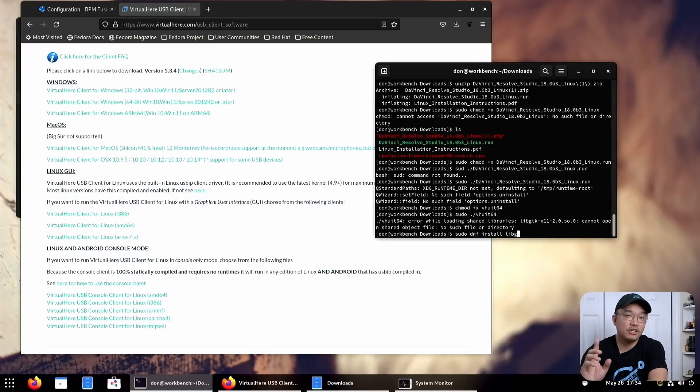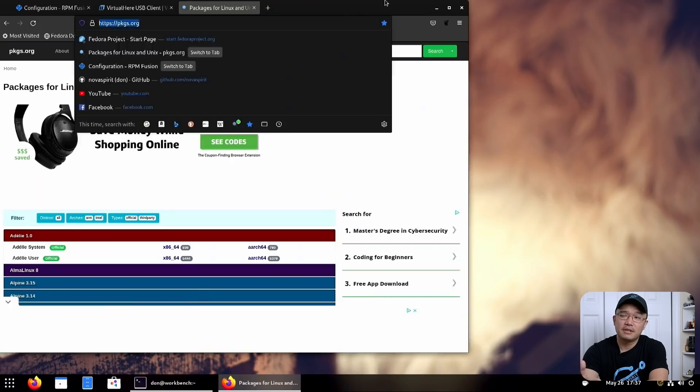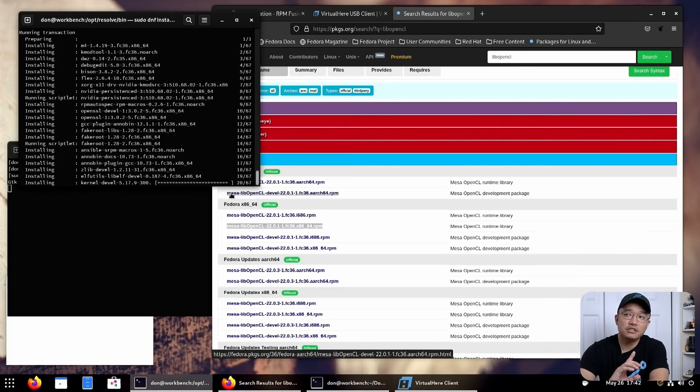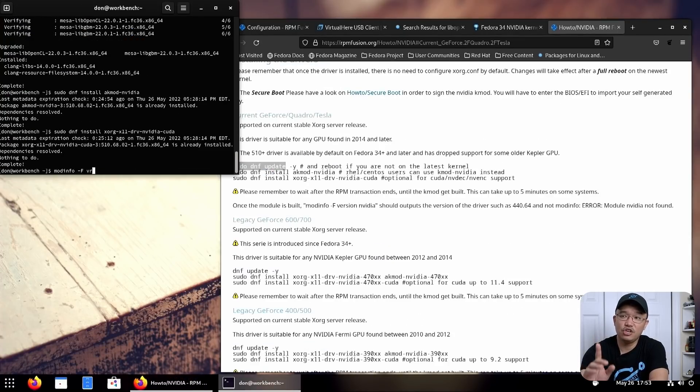I had to get familiar with DNF, which is not something I normally use every day. It's very similar to apt and I didn't have much of a problem using it, more so finding the application names. I found a website I used to use to find the different package names between operating systems — I'll leave a link in the description — it's very good for finding the exact packages you need.